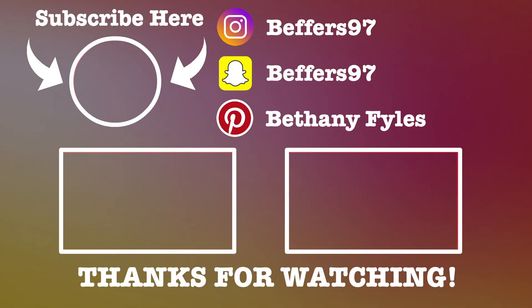Hey guys, just hopping on to end this video. I hope you guys enjoyed it and look forward to the next one, which will probably be just like a days-in-my-life video. I hope you enjoyed the video!